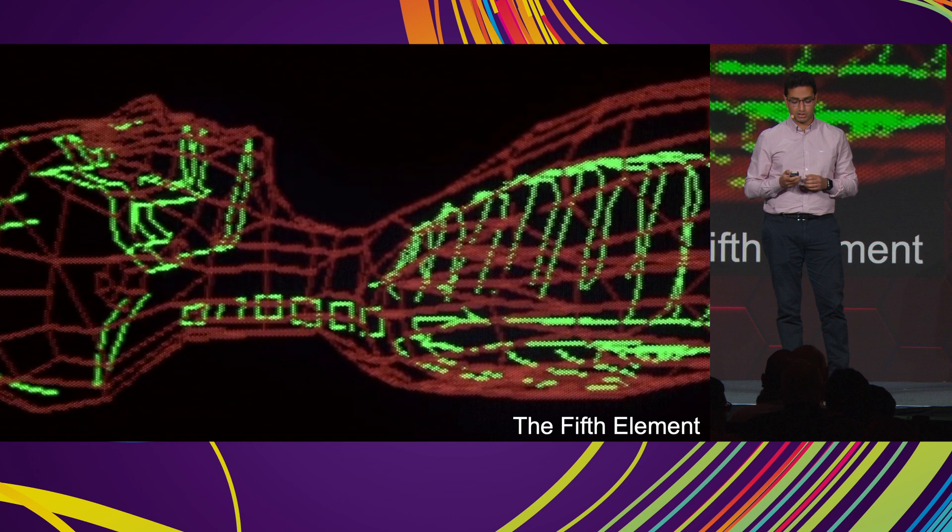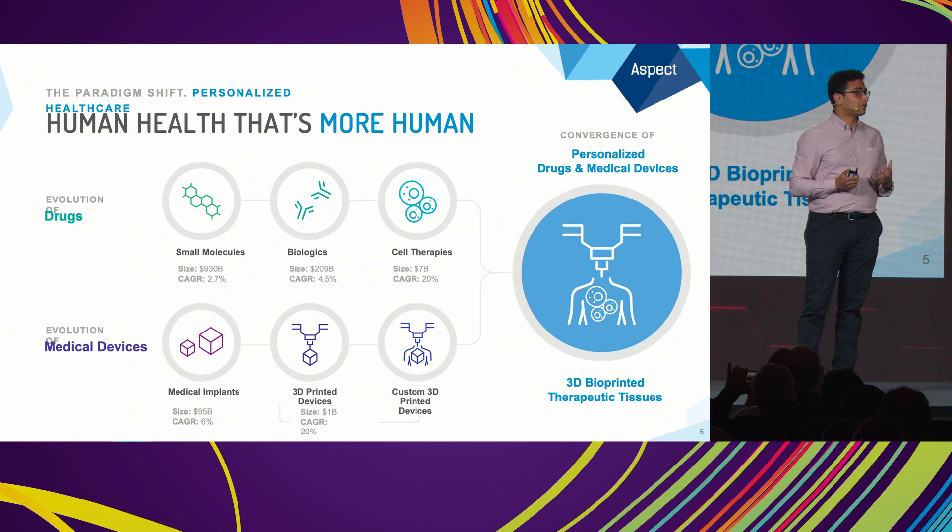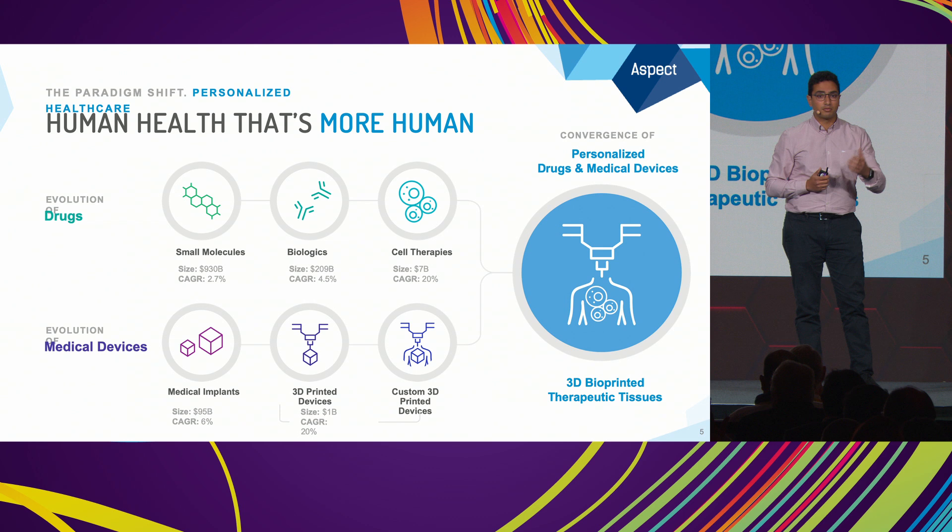We're seeing a massive paradigm shift in the way we think of drugs. Small molecule drugs that we're all very familiar with were once mainstream, but that market is rapidly changing and the market for biopharmaceuticals — where the drug includes biological substances like antibodies — is rapidly increasing.